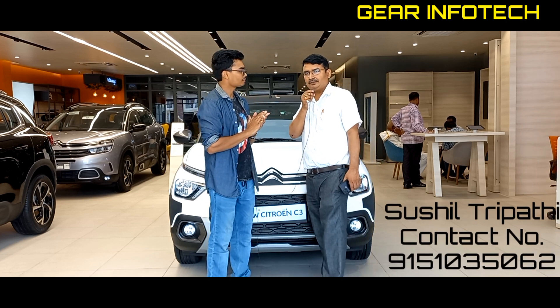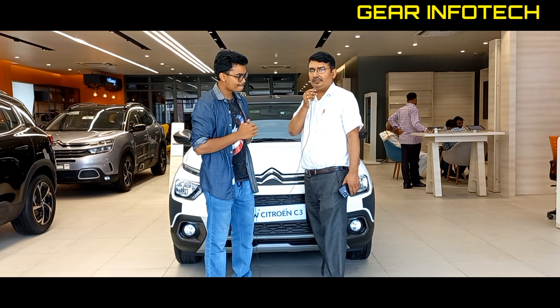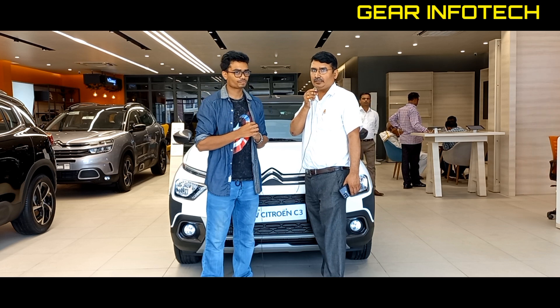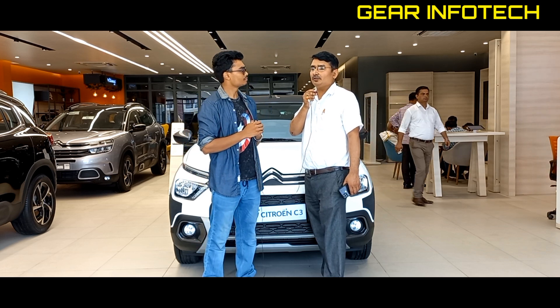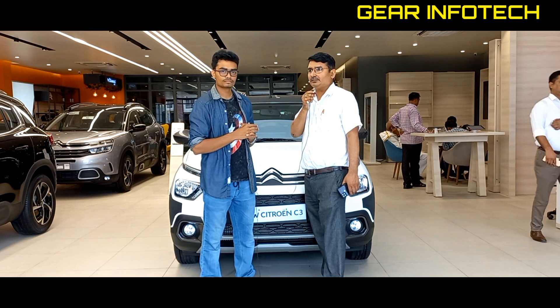This is a France-based company. We started working globally in 2019, and in 2021 our first product, the C5, was launched.